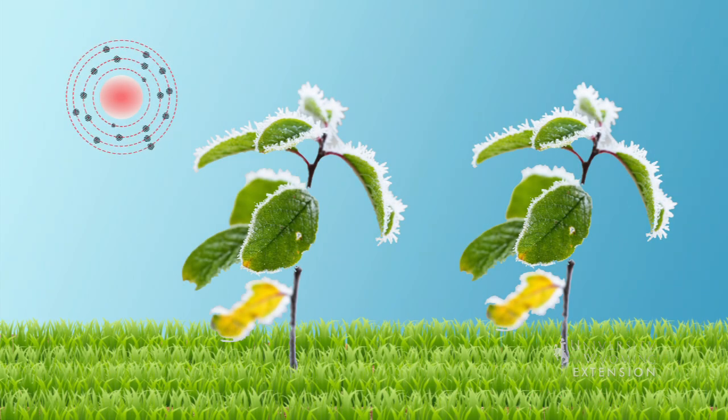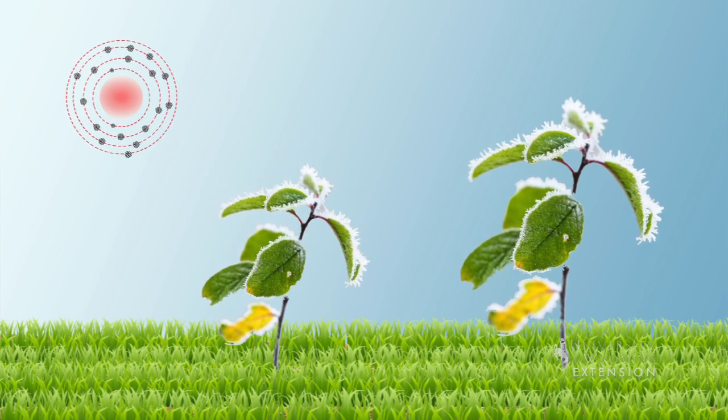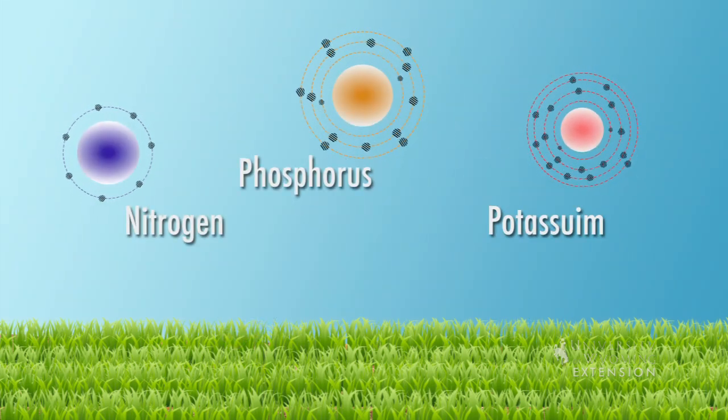Potassium is a really important one for cellular function, and it helps with disease resistance, and it also really helps with cold hardiness in plants. So those are some of the reasons why it's important to have enough of what we call our macronutrients: nitrogen, phosphorus, and potassium.